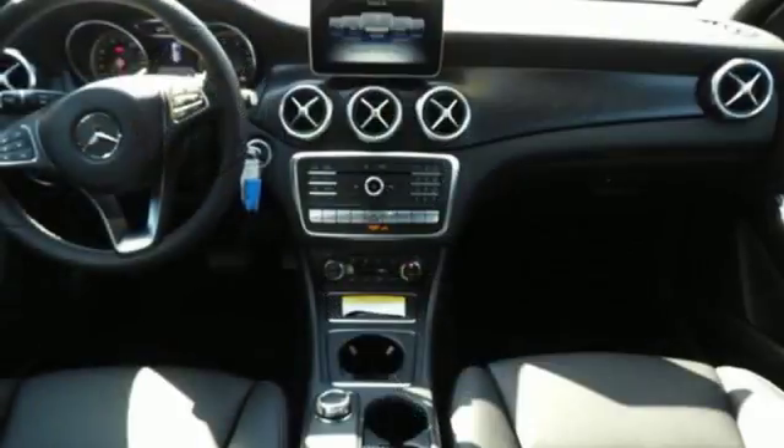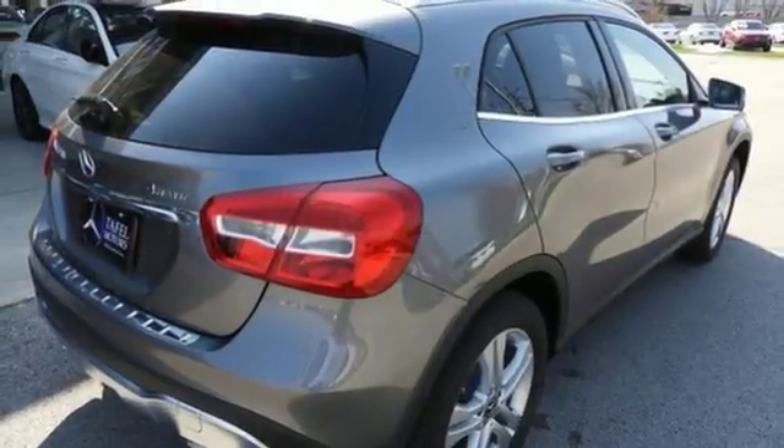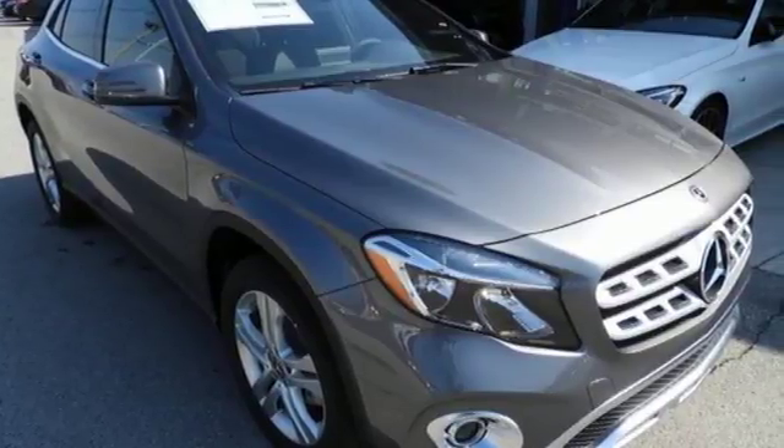This compact SUV is authentically Mercedes-Benz, so you know you'll enjoy a powerful and comfortable drive. Small size, big ability — come in for a test drive.